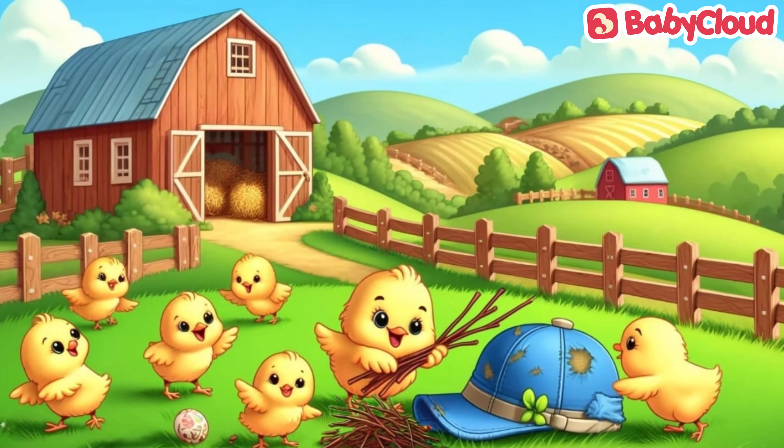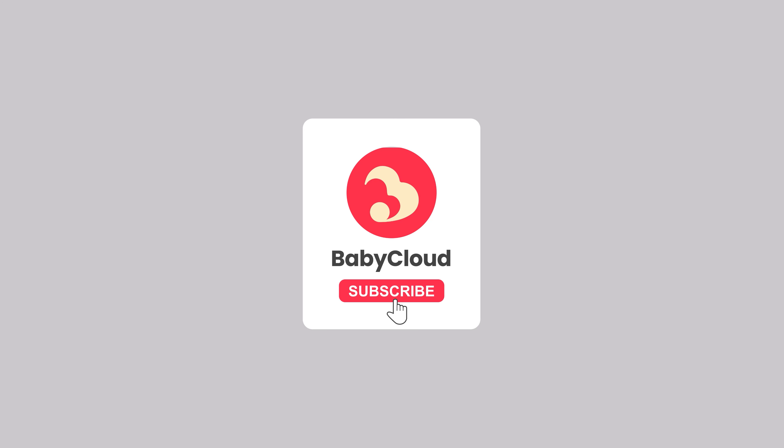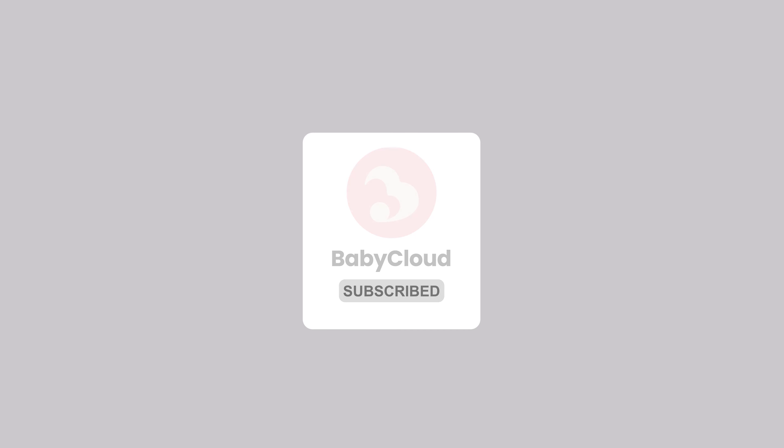The field is full of pretty pink flowers, and they pluck flowers and decorate their Mama's hat. All the chicks are so happy to see the hat, and they take it to Mama. Mama Chick loves her pretty new springtime hat, and she loves her little chicks for cheering her up. She hugs and kisses her tiny little chicks.